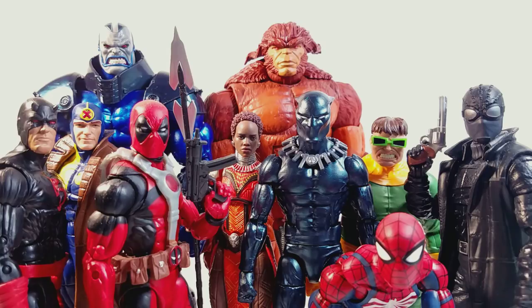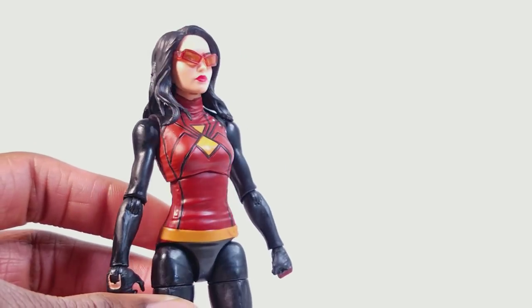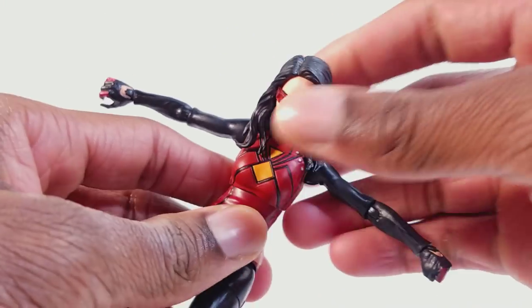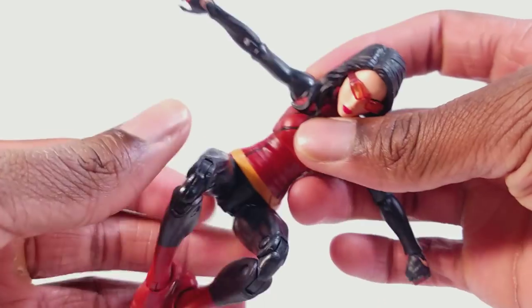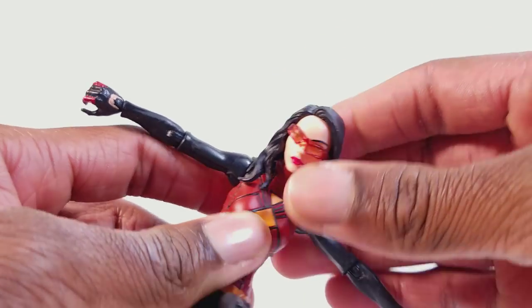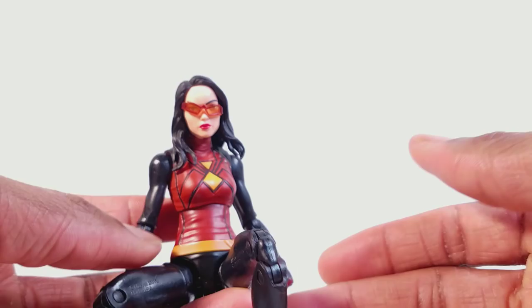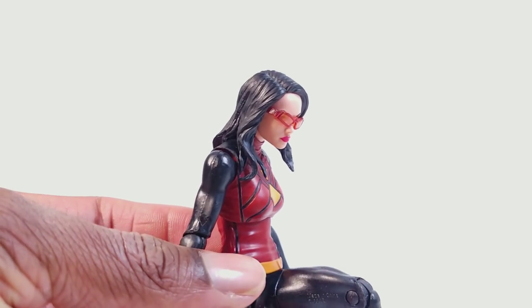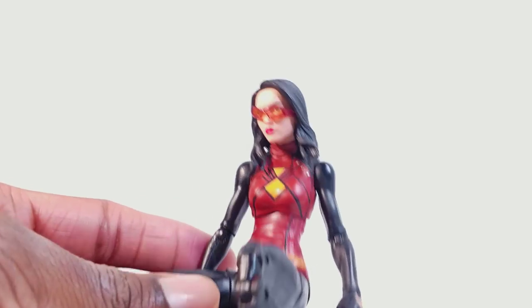Before we start with the top 10 list, I want to show off the worst Marvel Legend of 2018, and that goes to Spider-Woman. I hate this figure so much. The fact that she doesn't move — and she is a spider character, as agile as Spider-Man — and this figure is just really bad. The best part of the figure is just the legs, maybe the head sculpt. It's just a really bad figure. And what sucks is she comes with the most important part to complete Lizard — the torso that attaches to the head, arms, and legs. If you didn't get this figure, you can't complete Lizard. That's why I got her. Lizard is one of my favorite Spider-Man characters, but this figure is absolute garbage.